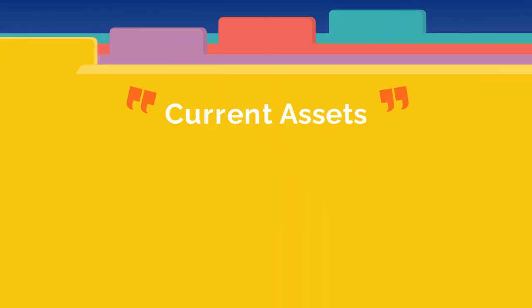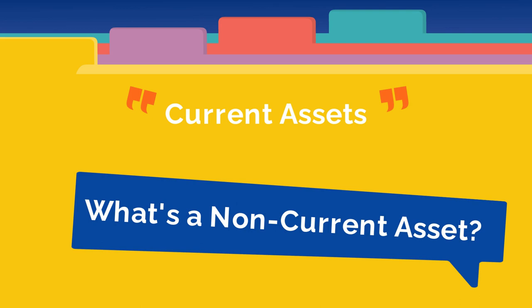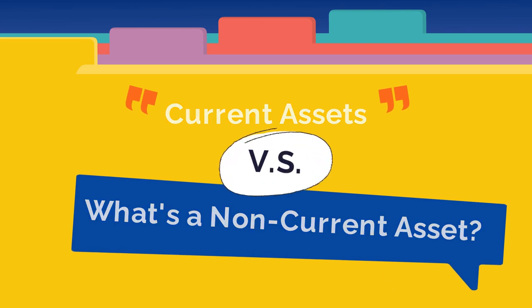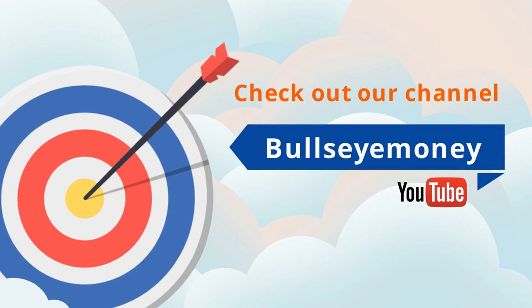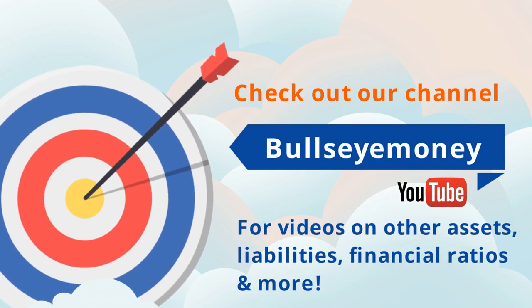So that's it for current assets. To find out what a non-current asset is and what the difference between current and non-current assets are, check out the links to our videos in the description below. Also, check out our channel for videos on other types of assets, liabilities, and how to compare them with financial ratios that are used to assess the health of your business.